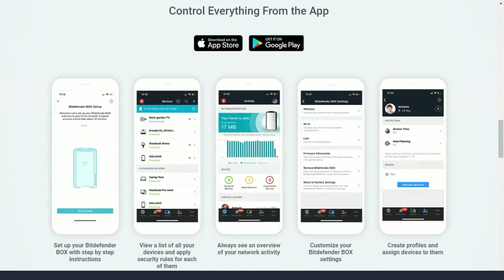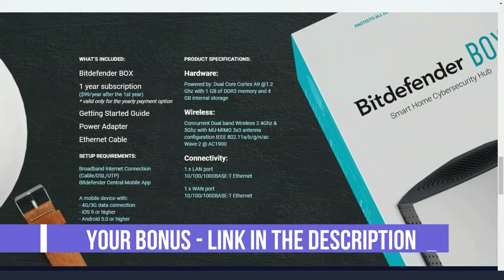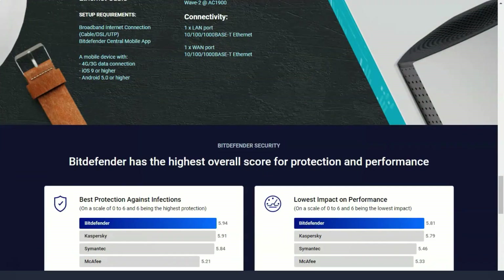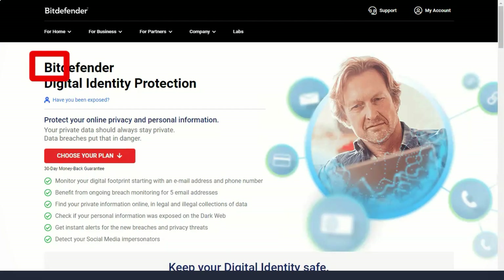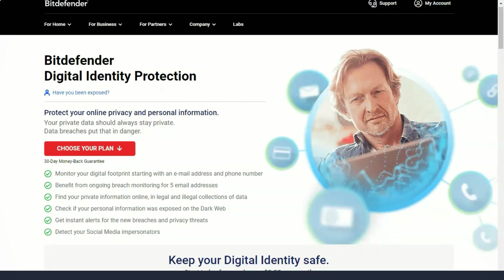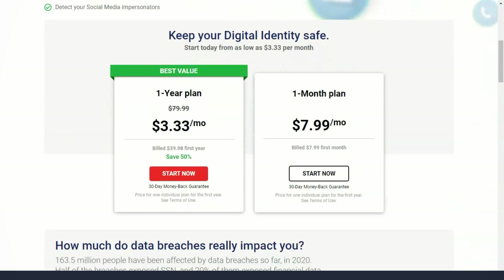Sometimes I need to hide especially important files from some programs, so it's helpful to have a secure way to store them. This is why I love Bitdefender's safe files feature. When placing files in this folder, no program can change or read them without your consent. And if you need to delete files without leaving a trace, you can use the permanently delete files feature, which permanently removes all traces of those files from your computer.